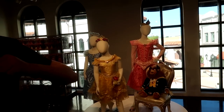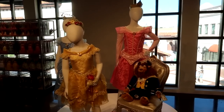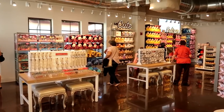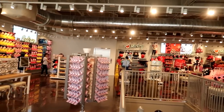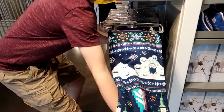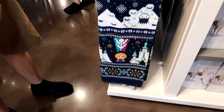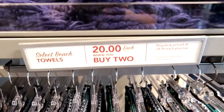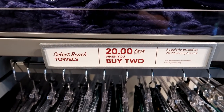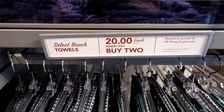As you come up the stairs, you're coming up into the children and toy section, and you have the display of dresses. You walk around — this is like the whole kids area and it's really big up here, going all the way down. There's a really cute beach towel with the little snowgies in an 8-bit theme. Select beach towels are $24.99 each, but when you buy two, they're $20 each, so you save $10 buying two.